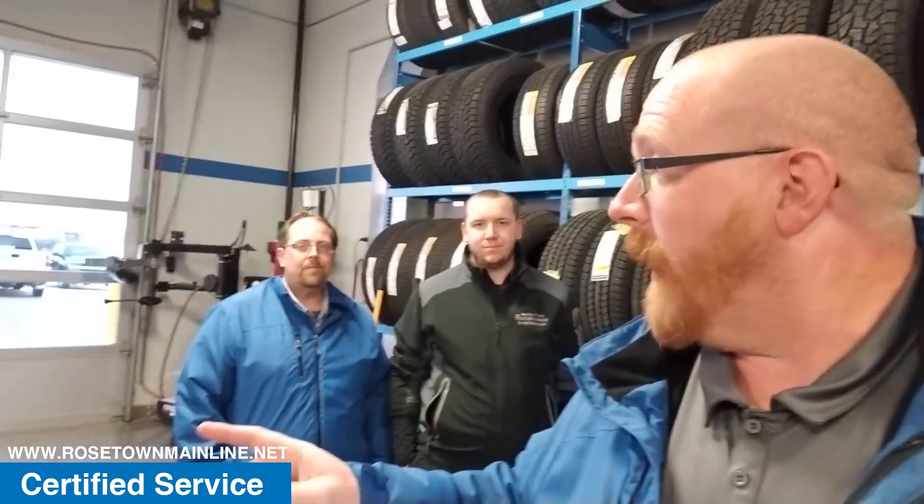Plus, we have moved our tire machines and our stock tires into the service drive-through. So when you come in for your set of winter tires or summer tires, we'll have you in and out just like that. Now since we've made this change to Victory Lane Tire Service, we have doubled tire sales here at Rosetown Mainline since this time last year. Certified service at Rosetown Mainline, the original King of Trucks. Come experience the difference.